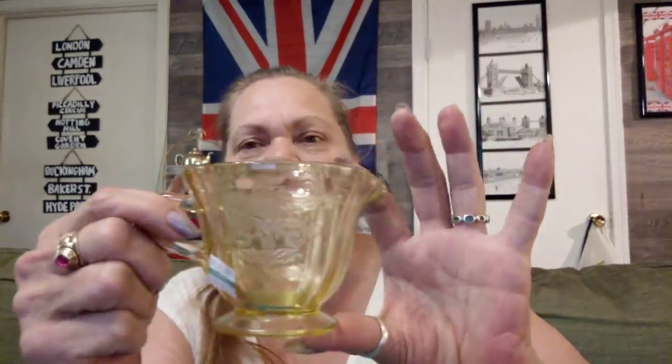I got some depression glass — I think it's Tiara, that's the name of it. I've got the creamer and the sugar bowl. I like these, I think they're very pretty, and anytime I can find the matching set for $4.25 I got them — $2 a piece.